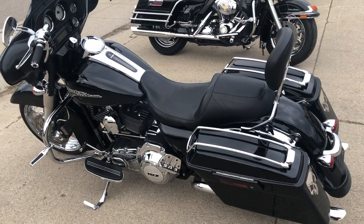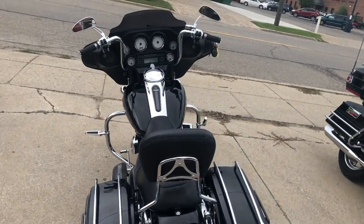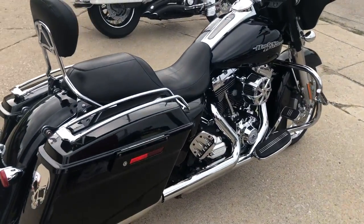Hey guys, approvalpowersports.com here doing some videos on some bikes we just got in. Check this big wheeled bagger out — it's a 2013 Street Glide for sale, thousands of dollars in extras: 21 inch chrome front wheel, billet air intake, chrome switch housing, tons of chrome on the motor.